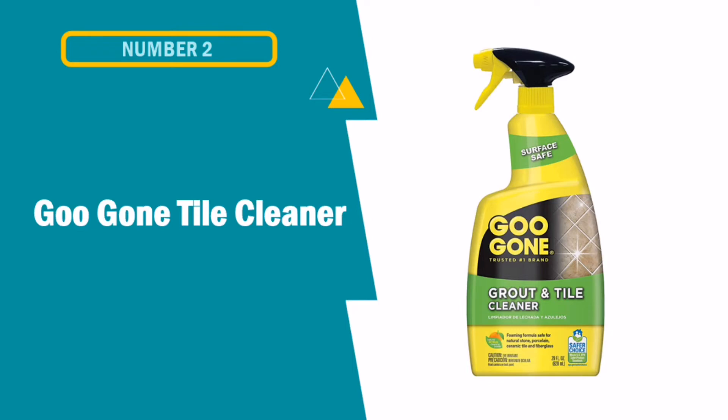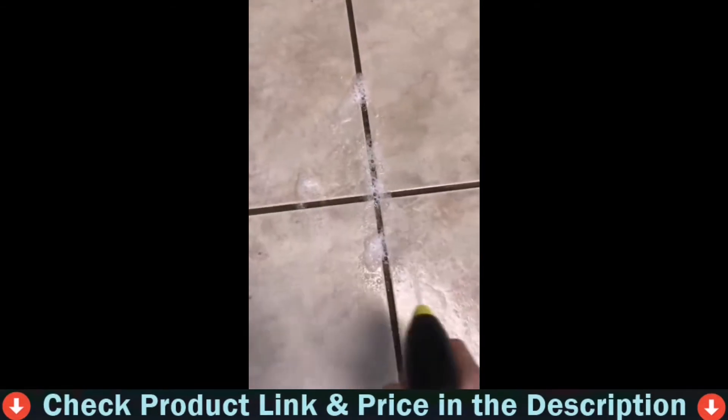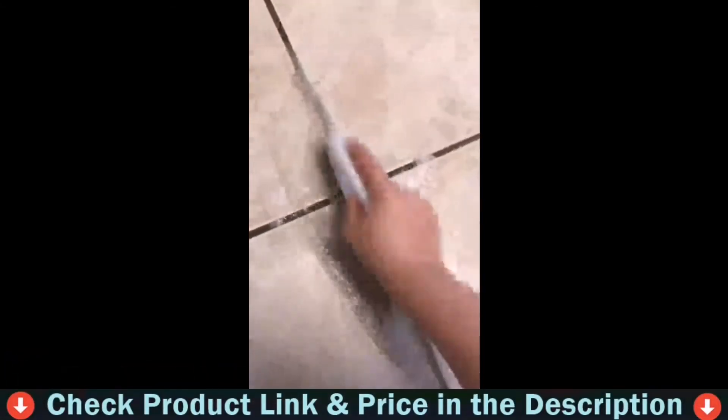Our second pick is the best tile cleaner for shower. This tile cleaner removes dirt buildup and stains. With Goo Gone Mold, it removes mold and mildew stains from your grout and tile. Works on dirt buildup, mold stains, mildew stains, soap scum and hard water stains. Freshen your foyer, buff your backsplash and scour your shower with Goo Gone Grout and Tile Cleaner — perfect for cleaning granite, tubs and tile.